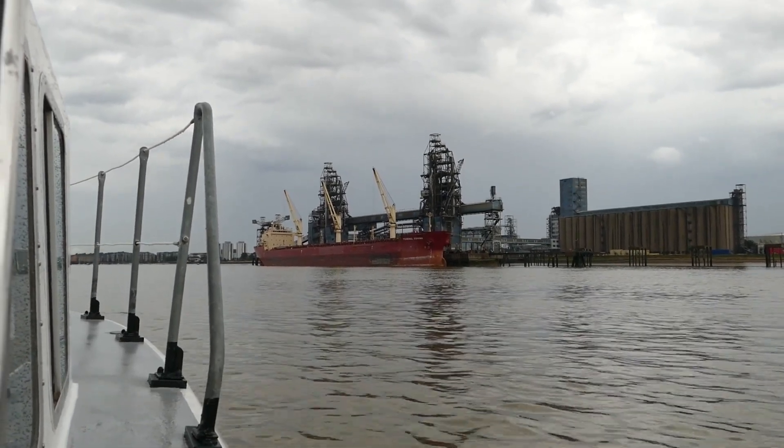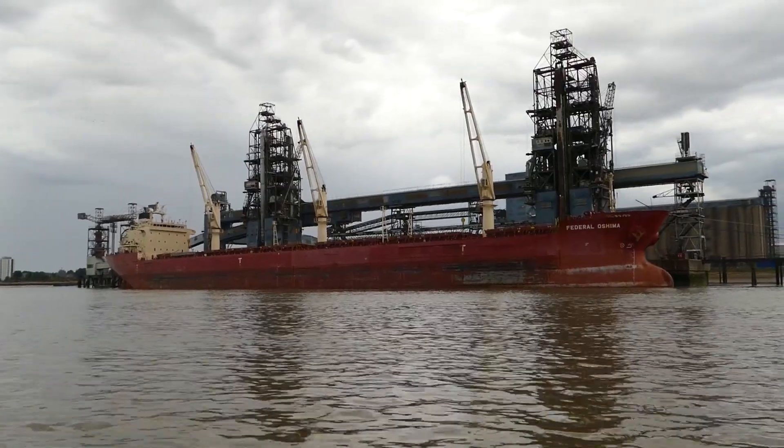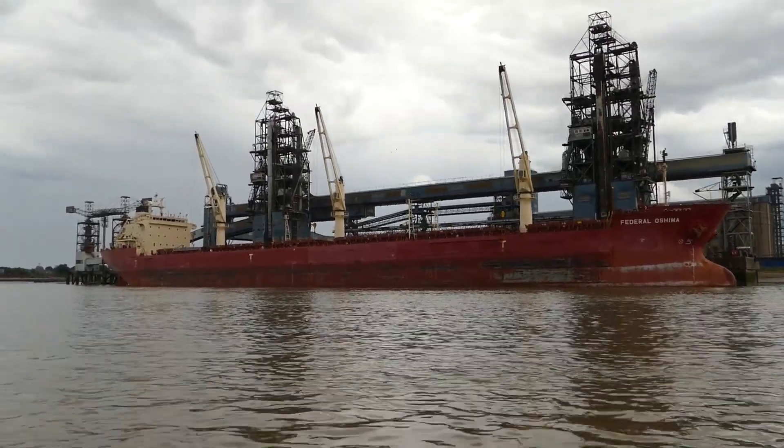Alongside Tilbury Grain Terminal is the 1999-built Federal Oshima with a tonnage of 36,000 tonnes.